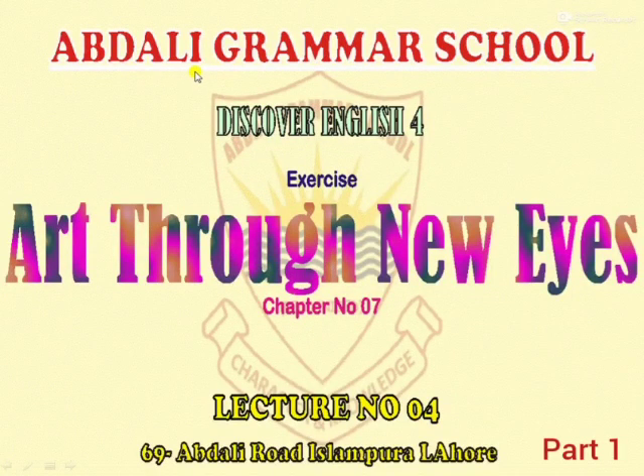Abdali Kramer School. Discover English for — Exercise, or Through New Eyes. Chapter Number 7, Lecture Number 4, Part 1.